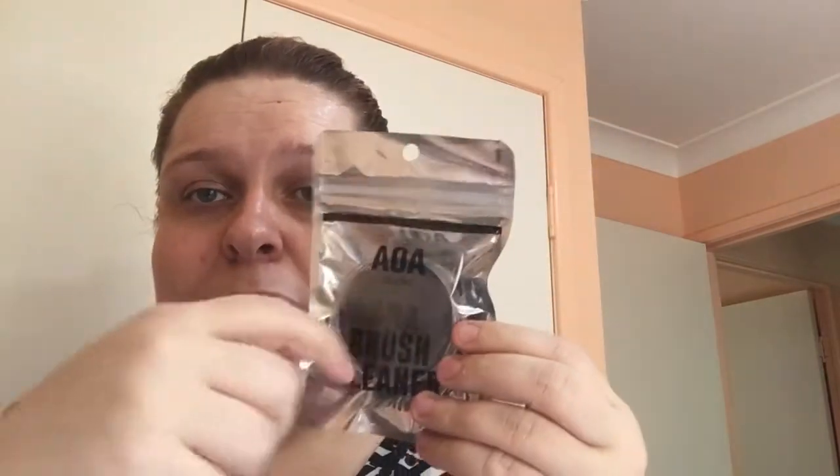Next I thought was a really good buy — this AOA brush cleaner. When you're doing your eyeshadow and don't want to change brushes, you just swish the brush around in it and it cleans your brushes.